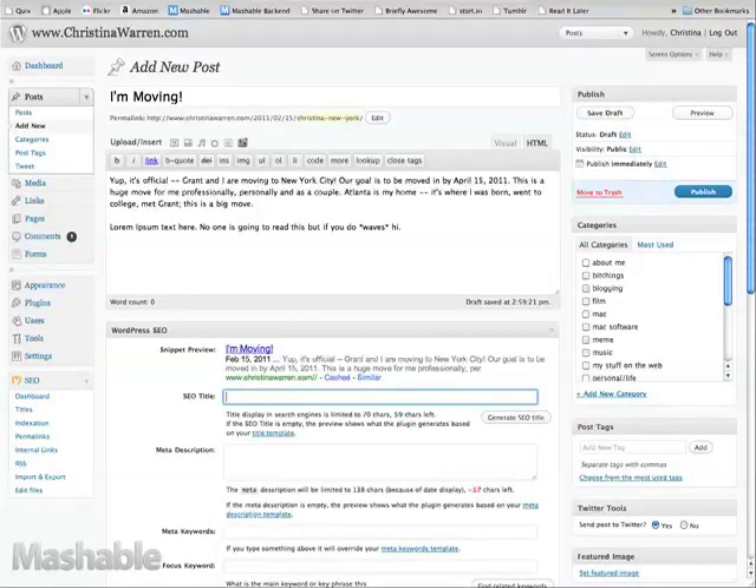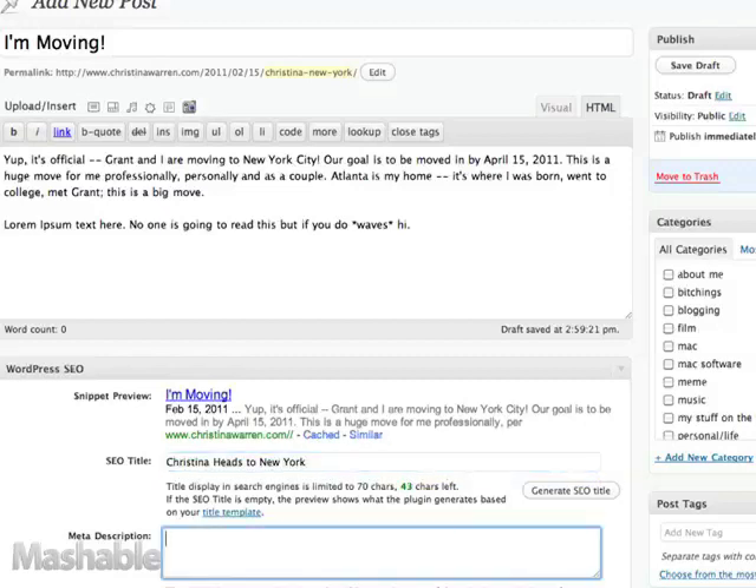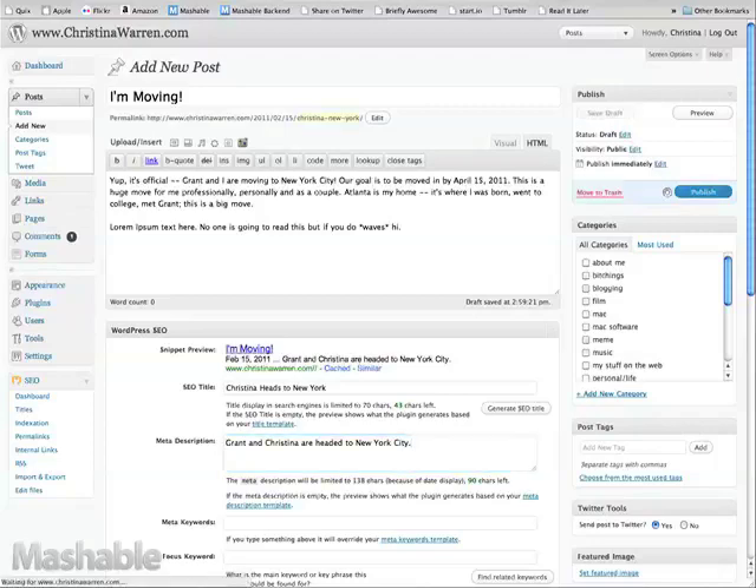What mine does is it adds a snippet preview below your write box and actually shows you what your page or current post you're writing could look like as a search result in Google. It lets you choose the focus keyword and then checks whether you're actually using that focus keyword in the content you're writing, so it's really trying to help you optimize the content. It also does a whole slew of things on the back end — all technical stuff — for which I'm working on a configurator where you just answer a couple of questions and it'll set the proper SEO settings for you.